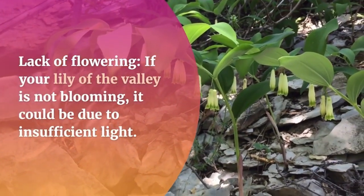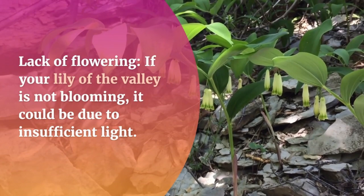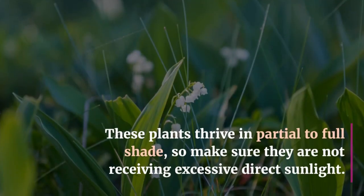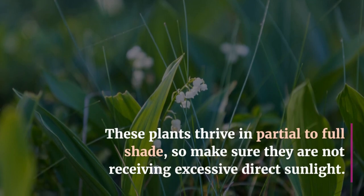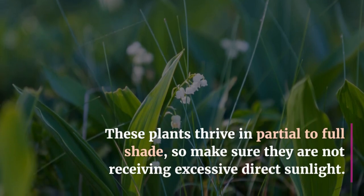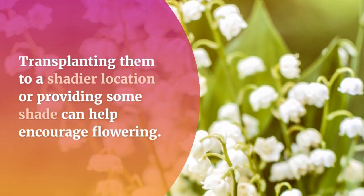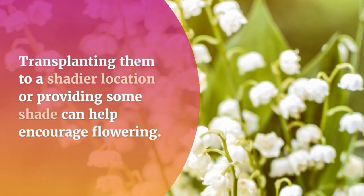Lack of flowering: If your Lily of the Valley is not blooming, it could be due to insufficient light. These plants thrive in partial to full shade, so make sure they are not receiving excessive direct sunlight. Transplanting them to a shadier location or providing some shade can help encourage flowering.